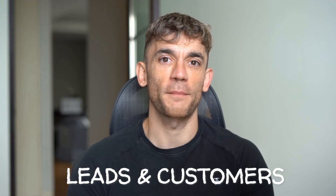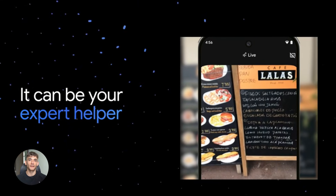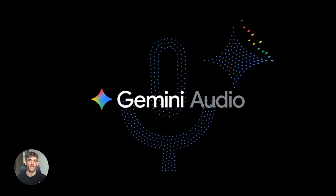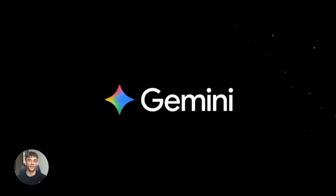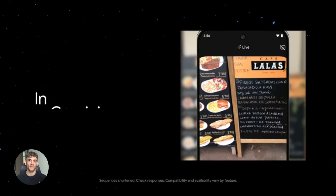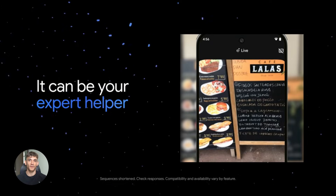If we haven't met already, I'm the digital avatar of Julian Goldie, CEO of SEO agency Goldie Agency. Whilst he's helping clients get more leads and customers, I'm here to help you get the latest AI updates. And today is wild. Google just released the update to Gemini that made me stop — it's called Gemini 2.5 Flash Native Audio. Before you click away thinking this is boring tech stuff, stay with me because this is the kind of update that changes how you can actually use AI, not in some future timeline — right now, today.